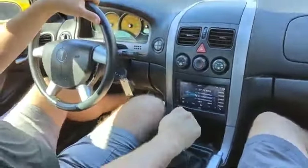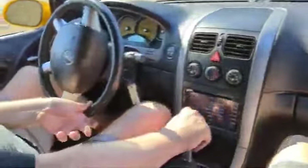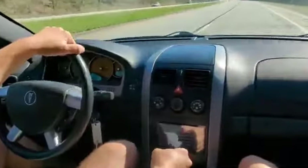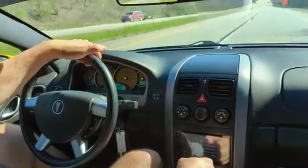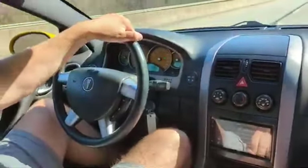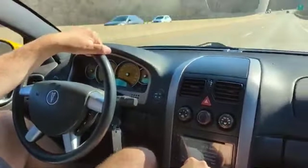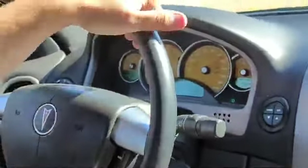That short throw shifter is really nice. It really tightens up the shift pattern on this car all the way. No jimmies, no shakes, no issues.